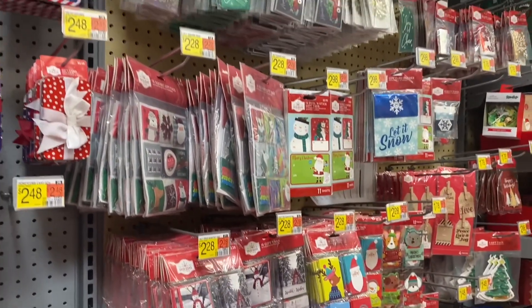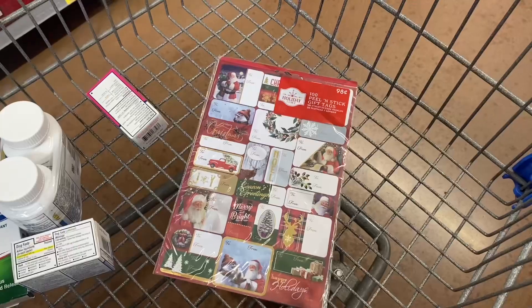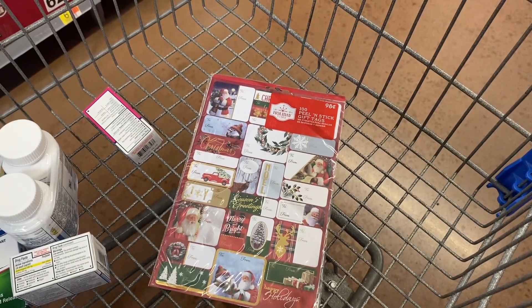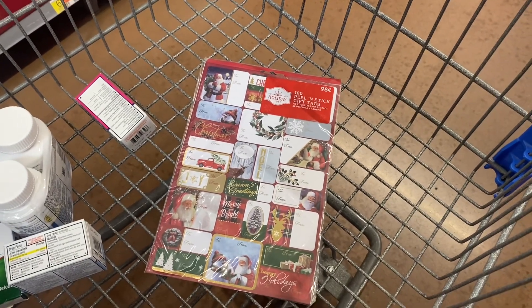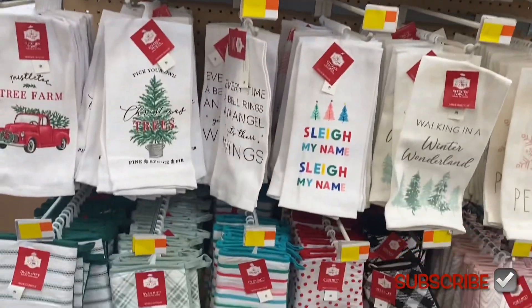The next thing I'm gonna get is some name tags. I think I have everything from last year because I always buy them on clearance, but I think I'm running low. I ended up choosing this one because it's only 98 cents and it actually looks like the ones I bought before years ago, so they must not change very much.